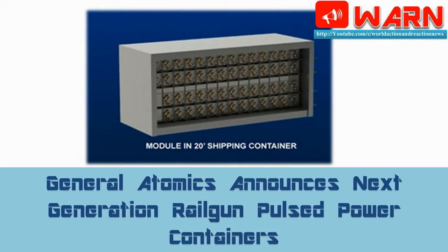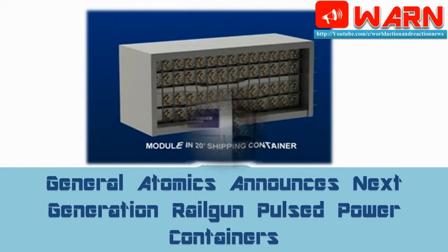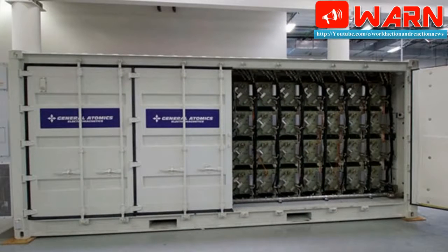Welcome to WARN. Today's news is: General Atomics Announces Next-Generation Railgun Pulsed Power Containers. General Atomics Electromagnetic Systems announced today that it has developed a high-energy pulsed power container that provides twice the energy density than existing railgun pulsed power solutions. The HEPPC can reduce the number of pulsed power containers required to launch projectiles or hybrid missiles from a railgun weapons system, providing greater flexibility for future Navy and Army railgun applications.